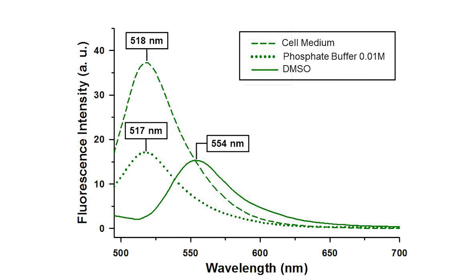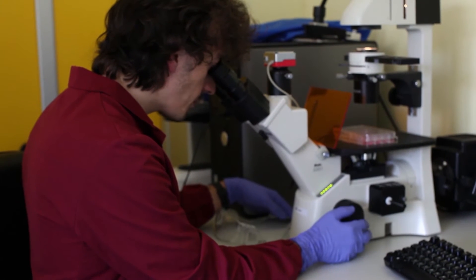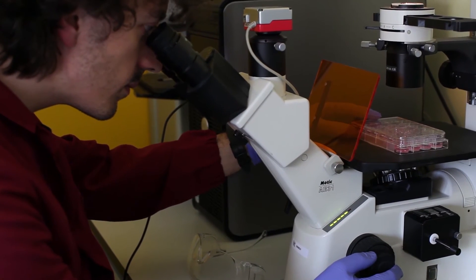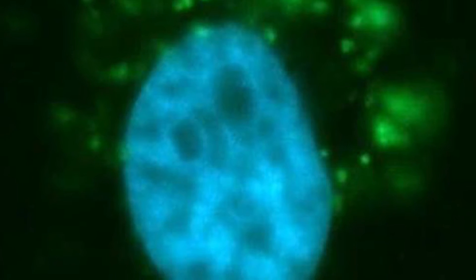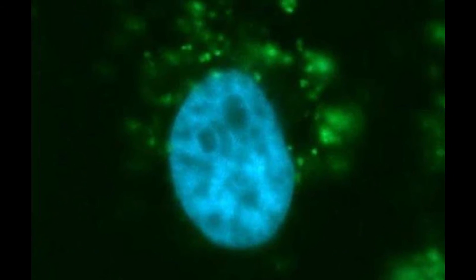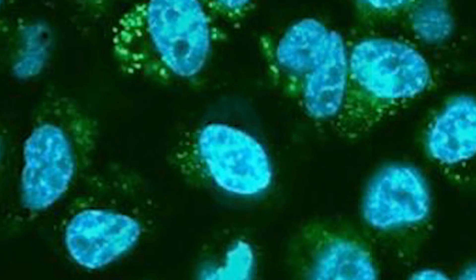The fluorescence probe displays high emission properties in water and can be well dispersed in water, thanks to the presence of the carboxylic group on the surface. We have tested the carbon nano-onions in cancer cells as a probe for biological imaging. The modified nanomaterial is taken by the cell by an endocytosis pathway, as confirmed by the green fluorescence observed in the cell by using confocal microscopy.